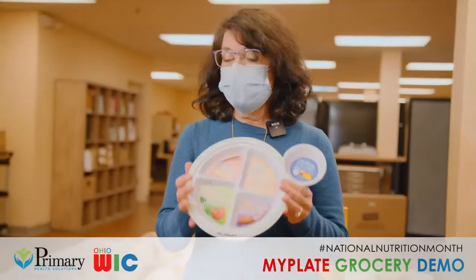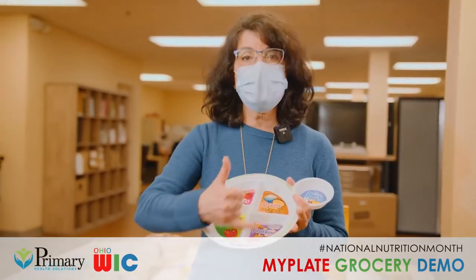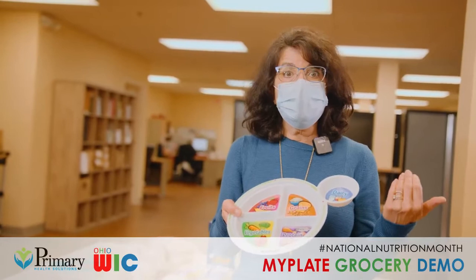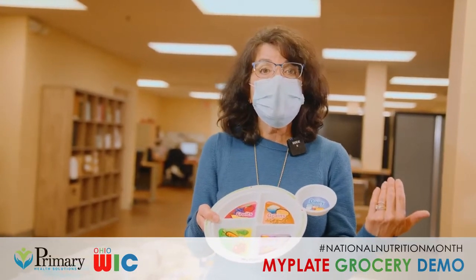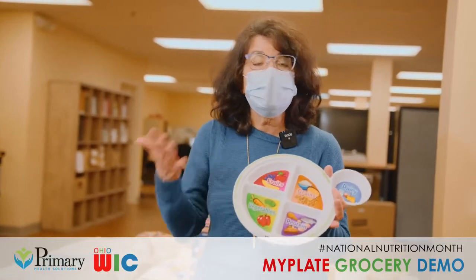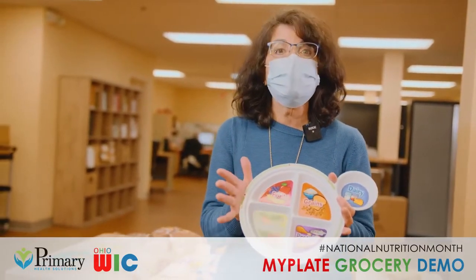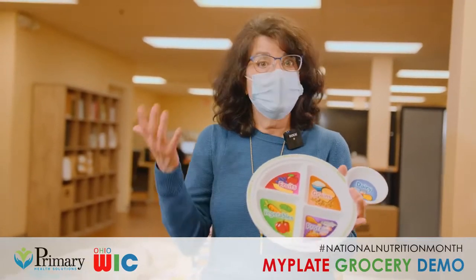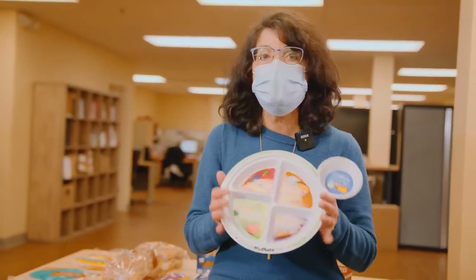We'd like to end this by asking you to take the MyPlate challenge. Think about what you can do at home — grab a plate and think about how you can divide it into the four sections. As you're shopping, keep in mind the suggestions we made. If you are on the WIC program, everything we showed you today is a WIC authorized food you can buy with your WIC nutrition card. These foods are affordable and can be done on a limited budget. If you try to eat the MyPlate way, you'll find yourself feeling so much better — you may reach weight loss goals, lower your blood pressure, control your diabetes, and support your children's healthy growth and development.